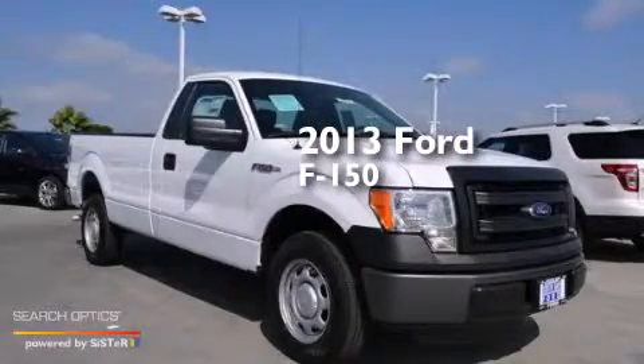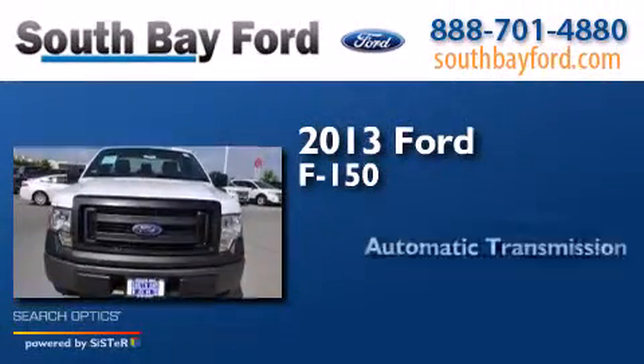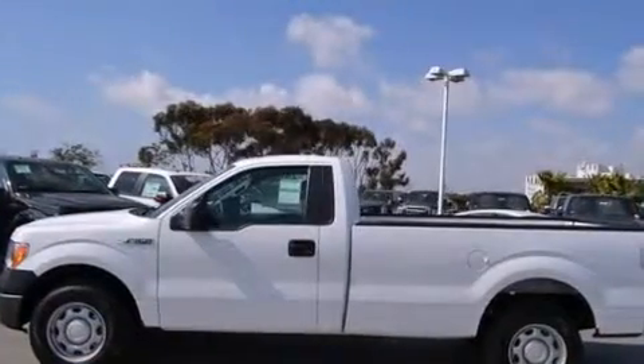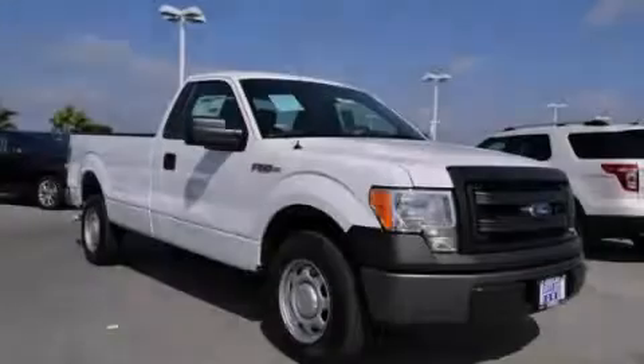This is a brand new 2013 Ford F-150. This truck has an automatic transmission and a V6. This vehicle is sure to sell fast. Call and arrange your test drive today.